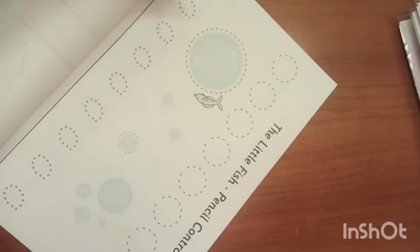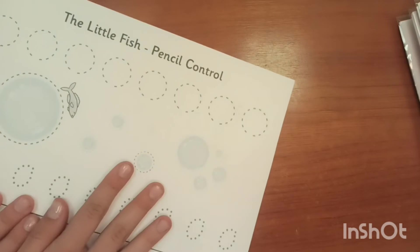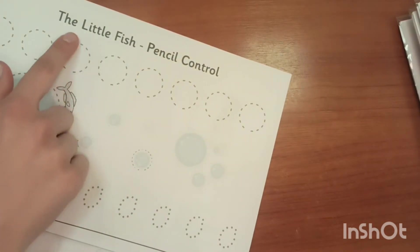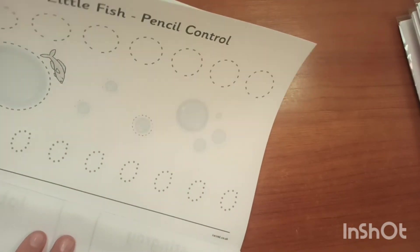The next one is tracing — the little fish pencil control. Take any pencil and try to trace over those circles. Or you can say bubbles for fish.